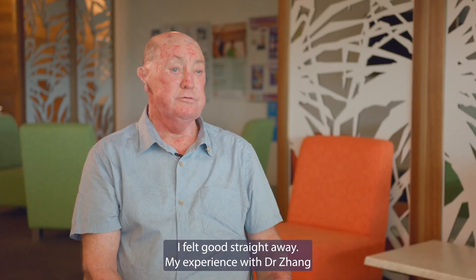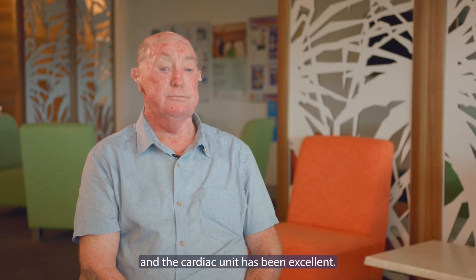I felt great straight away. My experience with Dr. Zhang in the cardiac unit has been excellent.